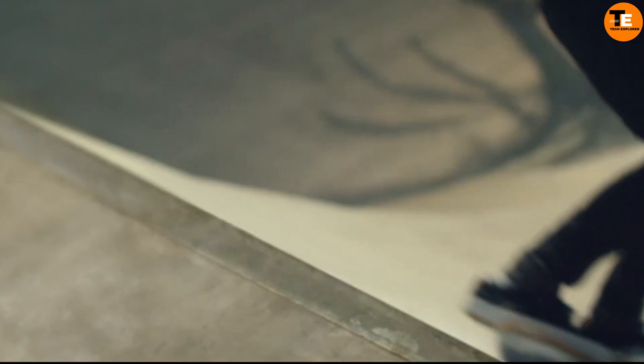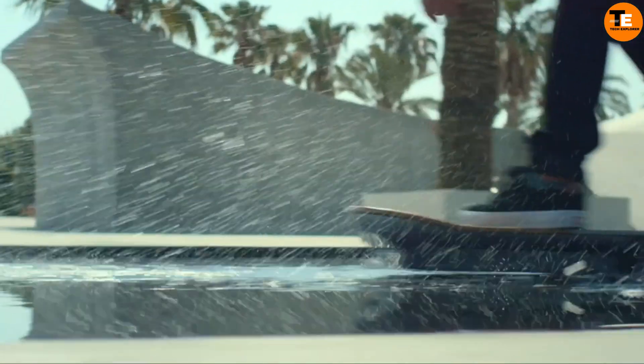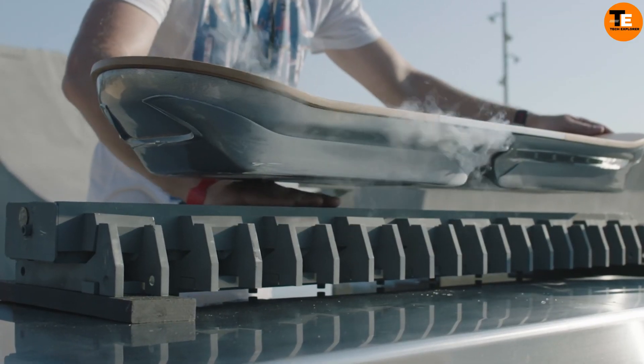Though it carries an estimated cost of $10,000, it's not for sale to the public. Whether you're a Back to the Future fan or not, the Lexus Hoverboard showcases the remarkable possibilities of today's technology.